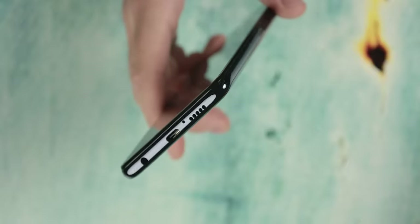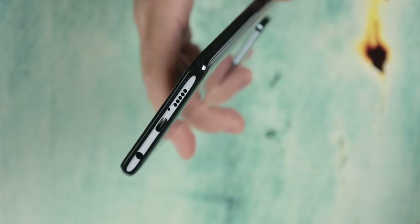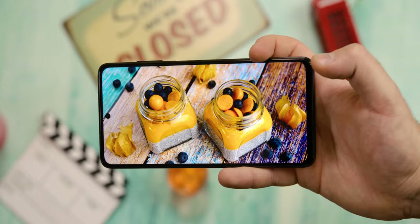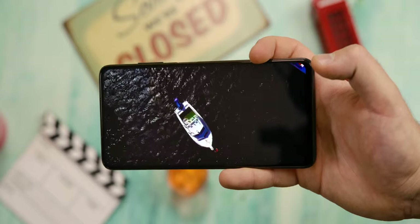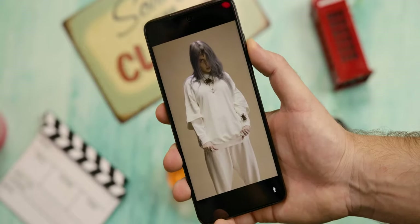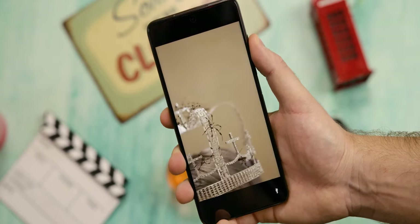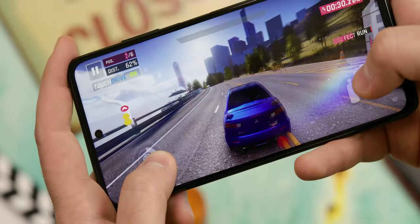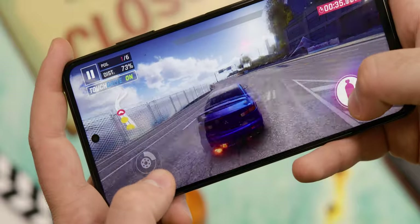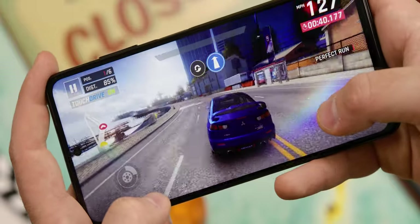Stereo speakers are something we do not often see even on expensive phones, so the Poco X3 pleasantly surprised in that regard. The headset speaker doubles as a second speaker, and unlike solutions seen so far, its sound quality and volume are not far behind the speaker at the bottom. This is enhanced by the wide sound holes of the handset as well as additional holes on the top, similar to the Samsung Galaxy Note 10+. The sound is very loud, which gamers will especially appreciate, while the sound quality is mediocre — with pronounced low and high tones and a clear lack of the midrange.